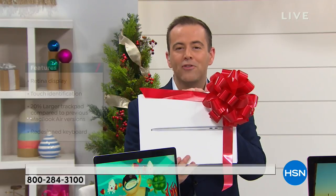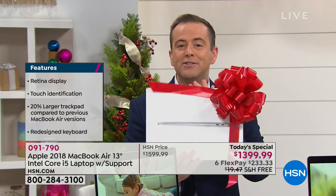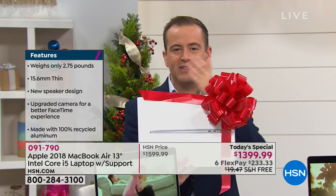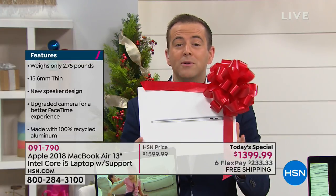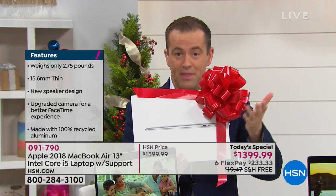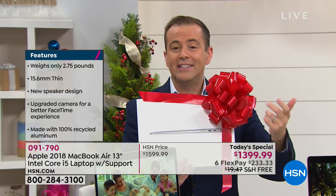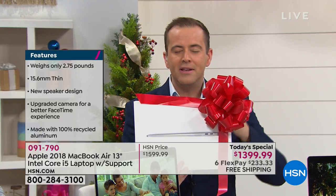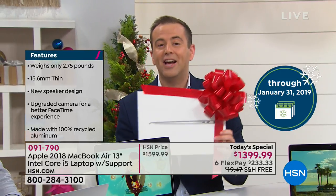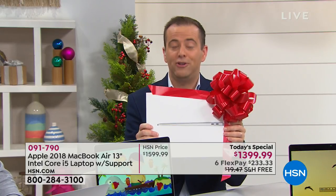When you order from HSN there are many advantages. One is the confidence factor — maybe this is your first Apple Mac laptop. If you went to the Apple Store today they give you 14 days to decide if it's for you. With HSN we're giving you until the end of January — essentially two full months. You can open it, try it, travel with it, and if you don't love it return it by January 31st, 2019, for a full refund with no restocking fee or penalty.